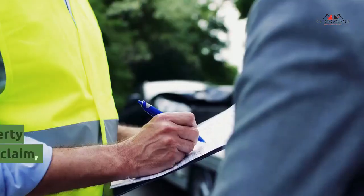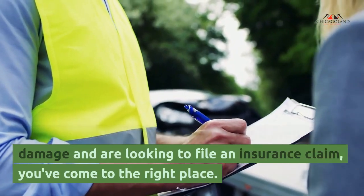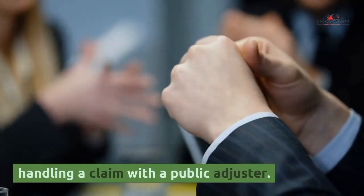Hello and welcome to our channel. If you're a policyholder who suffered property damage and are looking to file an insurance claim, you've come to the right place. In this video, we'll be discussing the guide to handling a claim with a public adjuster.